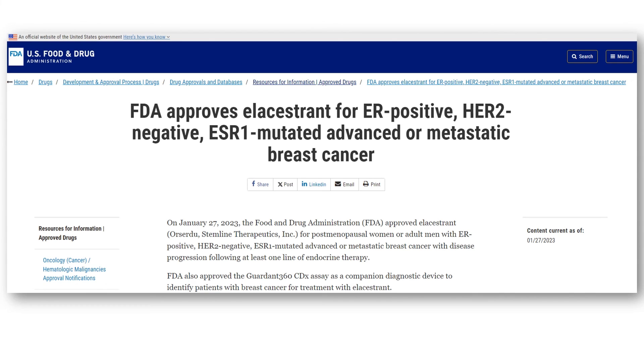As of January 2023, L-acestrant is approved for men and post-menopausal women with estrogen receptor-positive, HER2-negative, ESR1-mutated advanced or metastatic breast cancer with disease progression following endocrine therapy.